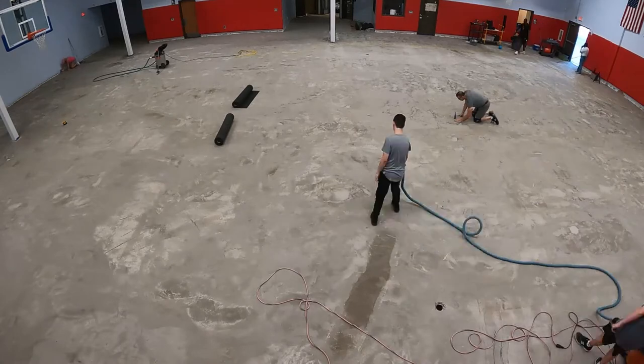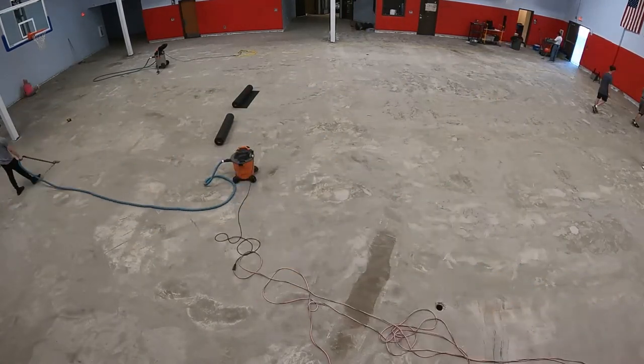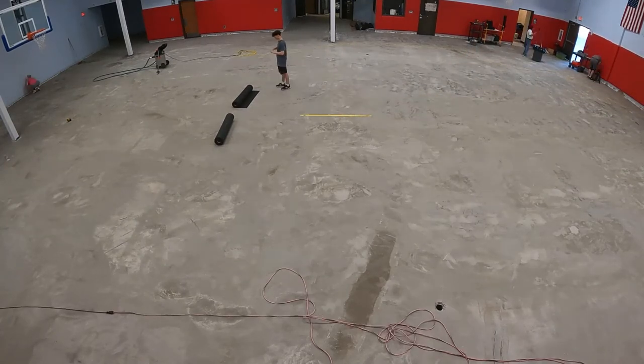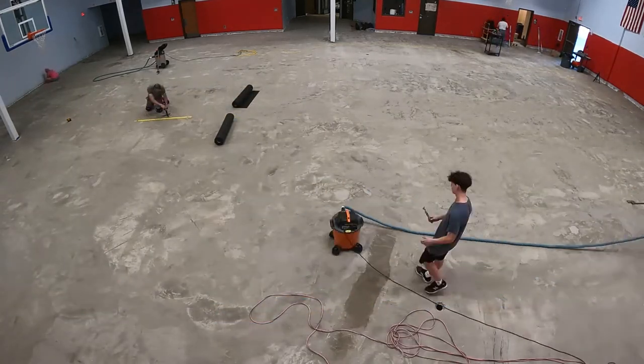With the center line established, I can then find the center point between the backboards. This is the exact center of the court, and it's where my first sheet of flooring will be installed. But before any flooring is placed, we need to roll out the rubber underlayment.